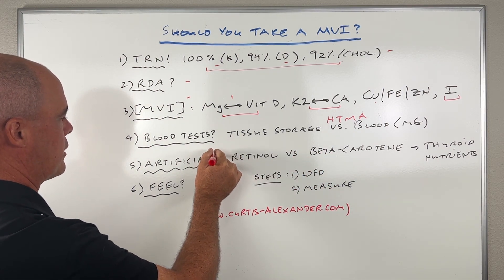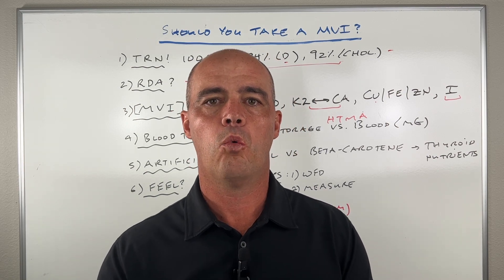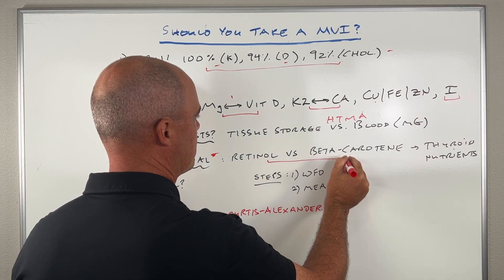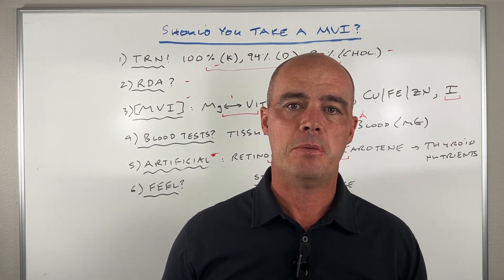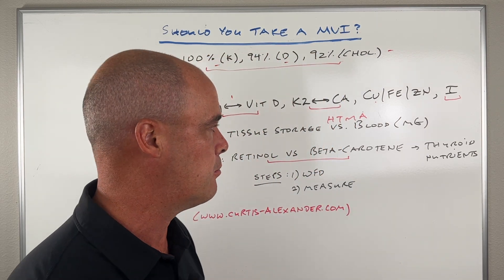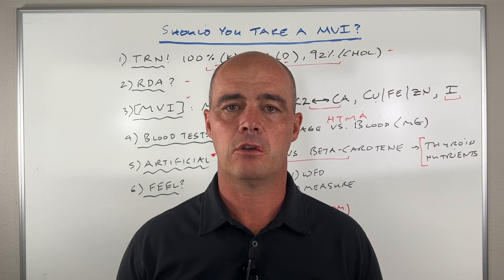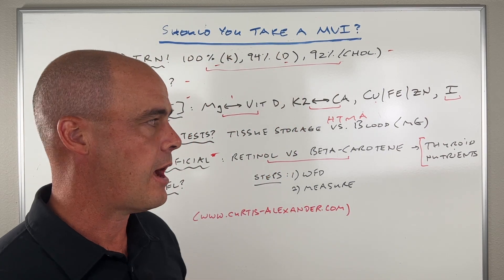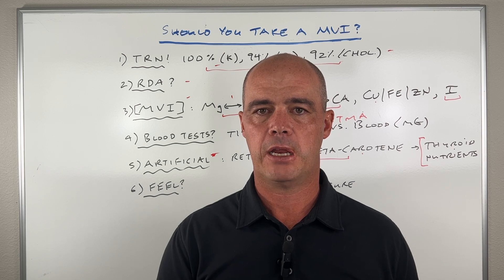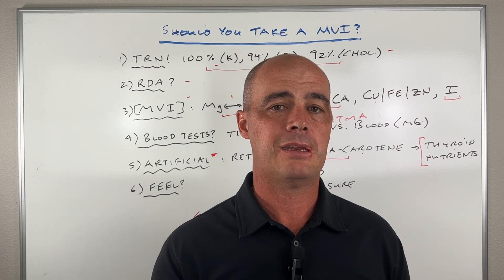You also have to take into account that multivitamin nutrients are artificial — not what you'd get from whole food. A good example is retinol versus beta carotene, which is our vitamin A. A lot of people supplement with beta carotene, the plant-based form found in most multivitamins. The problem is if you don't have the right nutrients on board — if your thyroid function isn't good or your metabolism isn't optimal — you're not going to absorb much of it and you'll have difficulty converting it to the active form of vitamin A. So there are some real downsides to taking synthetic vitamins.